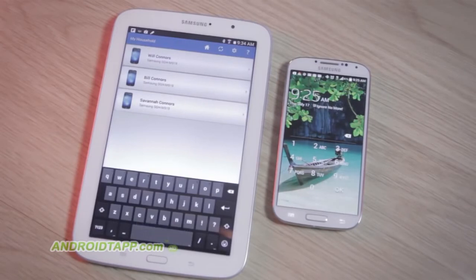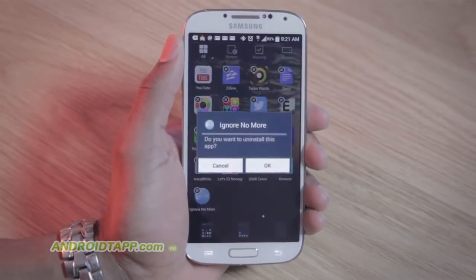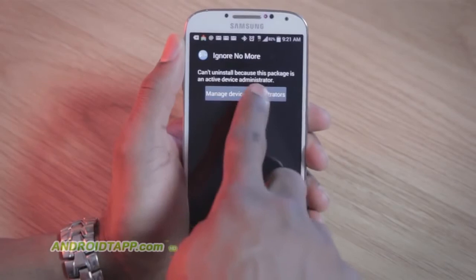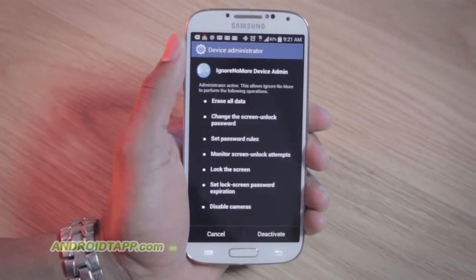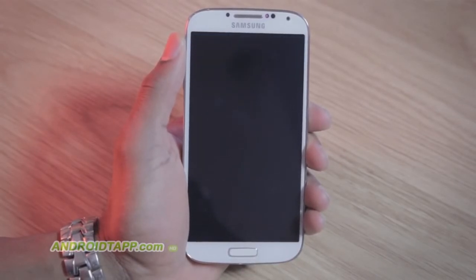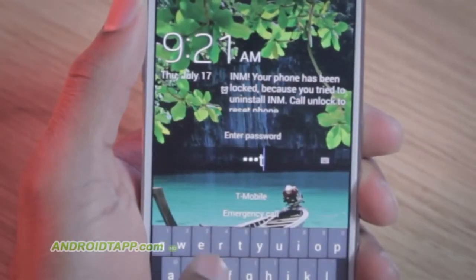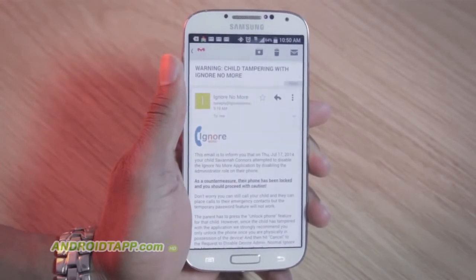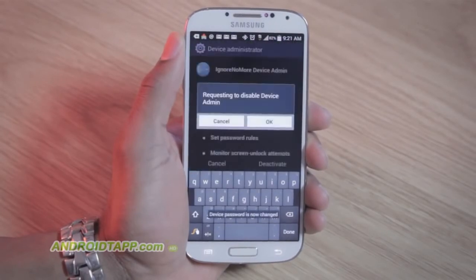Thinking like a savvy teen these days, after getting burned the first time, they will be sure to uninstall this app. There is a potential it can be uninstalled, but you as a parent need to know about the vulnerability in order to prevent it. Say the kid goes to uninstall Ignore No More — it will prompt the device admin options. Unchecking the app in the list will cause the phone to ultimately lock, prompting that their device has been locked due to tampering with the app. You will receive an email of this, but it's important that you as a parent do not unlock the device until they hand the phone over to you personally.